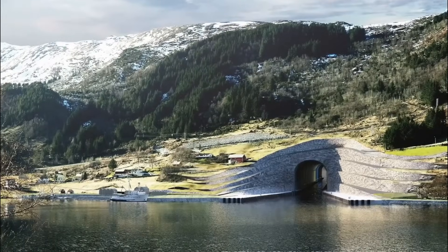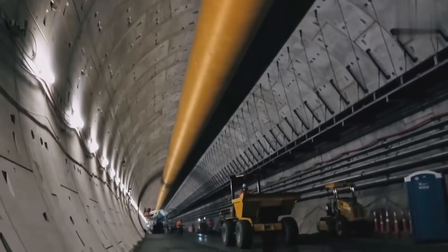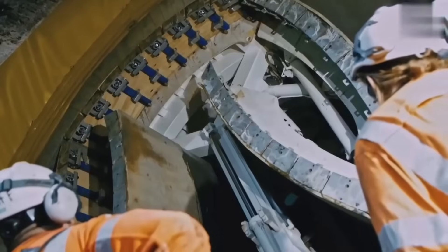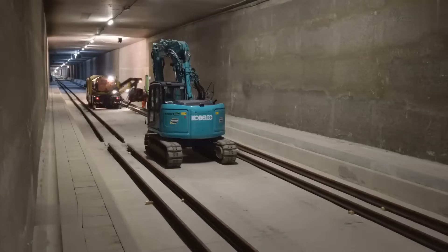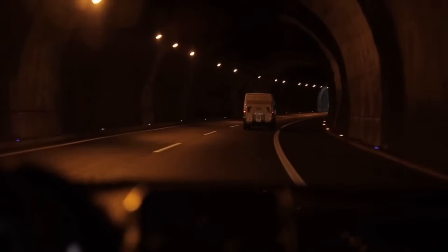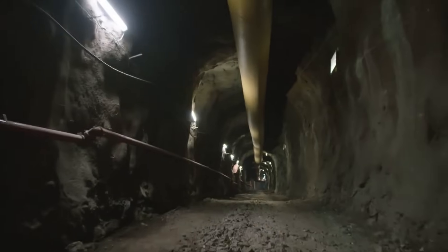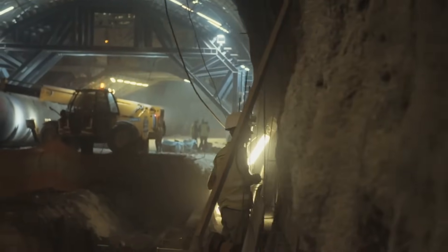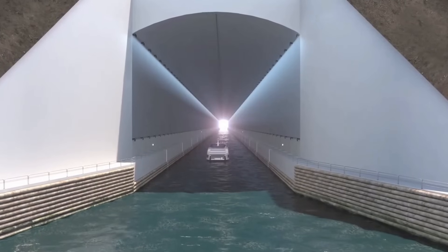The Stad Ship Tunnel is one of many underground infrastructure projects to be planned and started over the next few years. This rise in tunneling projects is associated with technological advancements in the construction and tunneling industries. New boring machines, stability support systems, and monitoring all make tunneling safer and more efficient. The advancements in tunneling impact everything from roads, railways, and boats to foundation building and utility and pipe management. Whatever the future holds for underground boring and construction, the Stad Ship Tunnel is sure to amaze contractors and engineers around the world for a long time to come.